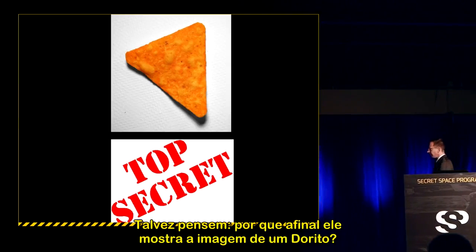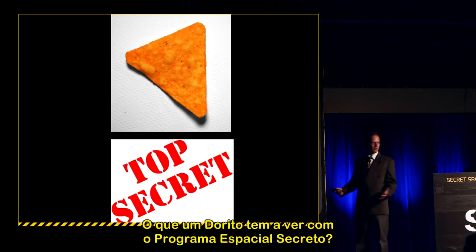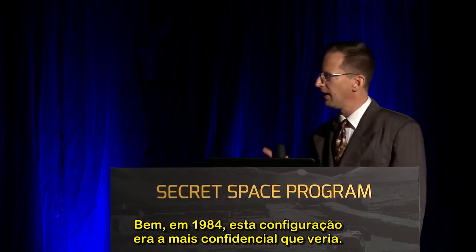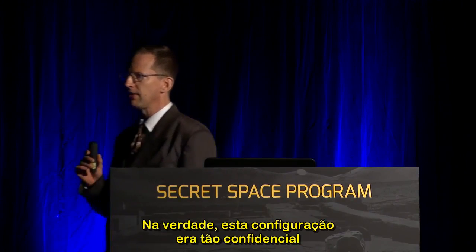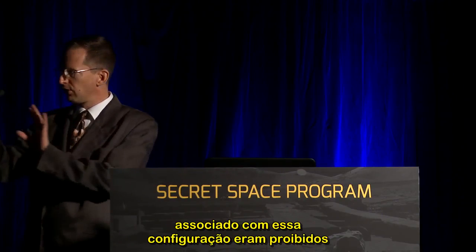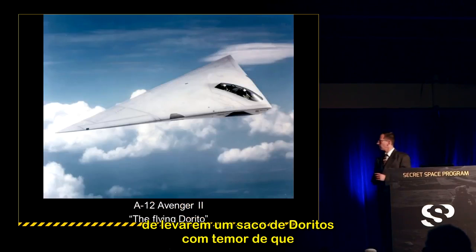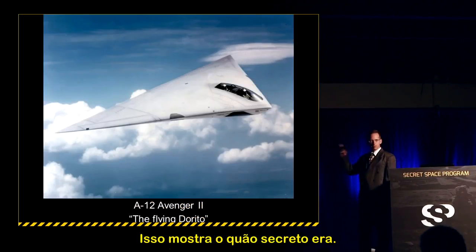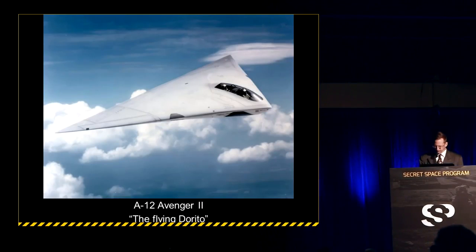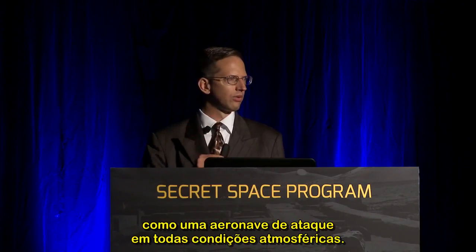I want to start with a picture of a Dorito. Back in 1984, this configuration was the most classified you'd ever want to see. Engineers working on the associated program were forbidden to bring in a bag of Doritos out of fear that the aircraft's configuration might be revealed — that's how secret this was. This is the A-12 Avenger II, also known as the Flying Dorito: a joint McDonnell Douglas/General Dynamics program designed to replace the A-6 Intruder as an all-weather attack aircraft.